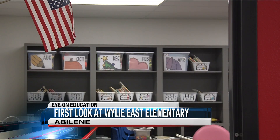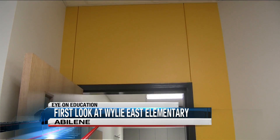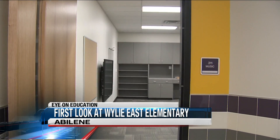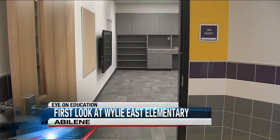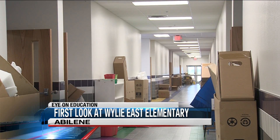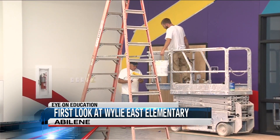Expecting about 400 students this next year, Wiley East has 28 classrooms, all color-coordinated. So we have a yellow door here, so if I'm a kindergartner or first grader, I'm going to be able to say not only where the room is, but what color. Now teachers are moving in, decorating their classrooms as the finishing touches are put on the elementary for Meet the Teacher next week. Things that are coming into place are the playground will be installed, we've got more sidewalks to be installed, and some signage.